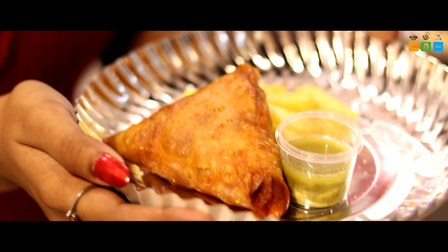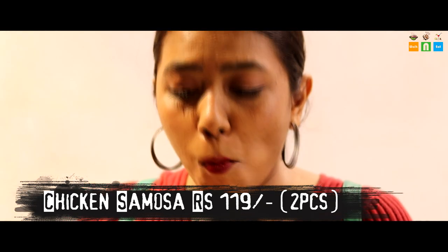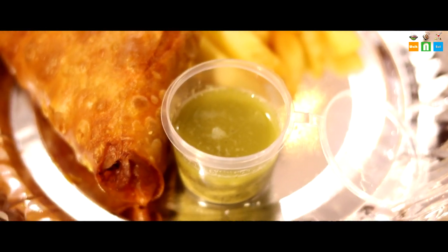Our chicken samosa has also come, served with french fries and pudine ki chutney. Let's taste it. The flavor is very crunchy — when you bite it, you get that crunch, and then the filling is so delicious. The chicken is so tasty. I would say it is medium spicy. The chutney has a hint of flavor. I have tasted a lot of street food, but this chicken is very fresh — not frozen, freshly made. Our mother makes fresh food exactly like this.